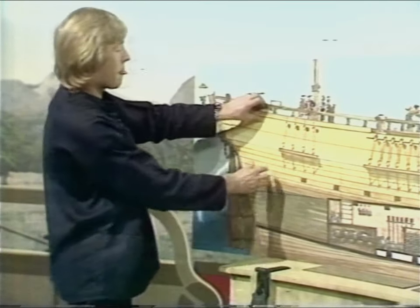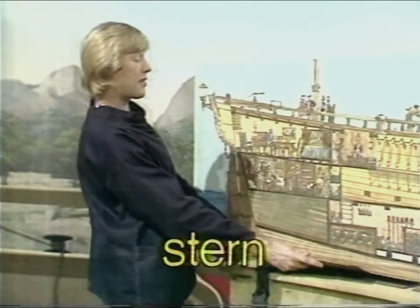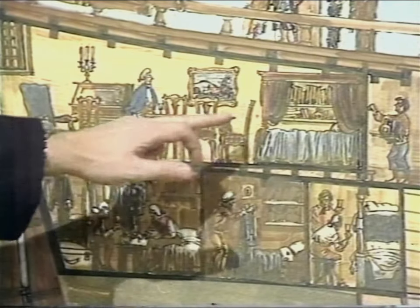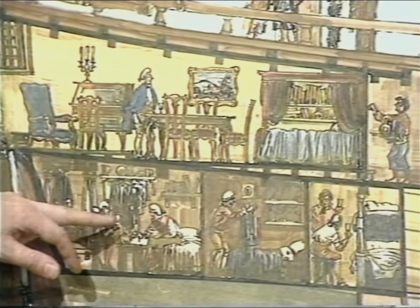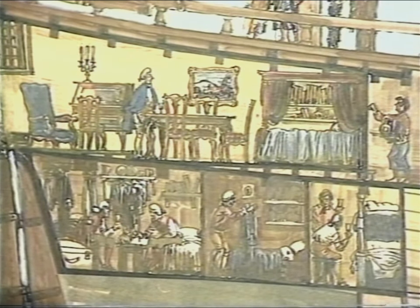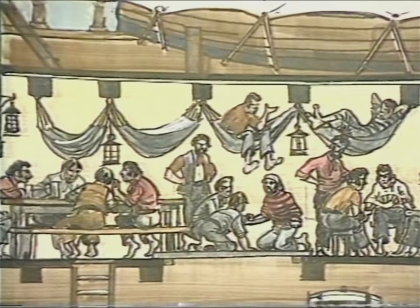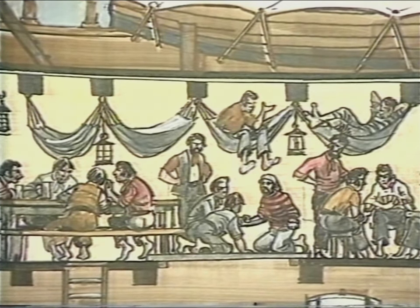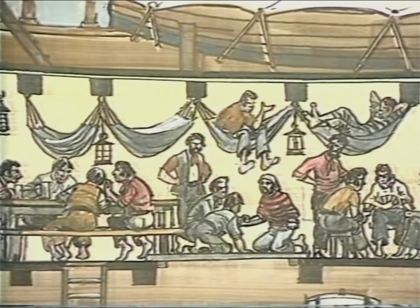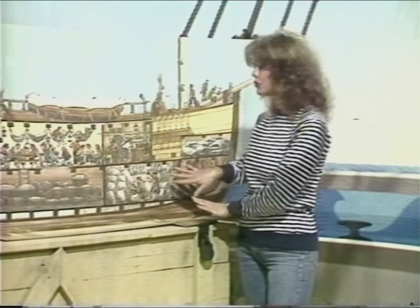What about the crew — where did they live? Captain Cook himself had a cabin at the stern of the ship, that's the back. His officers and scientists had smaller cabins also at the stern. The ordinary crew slept in hammocks in the middle section, only about the size of one of your classrooms, so sailors had to take it in turns — about 30 at a time. So that's all the crew and all the stores fitted into the ship. It's a bit of a squeeze, but they managed it.